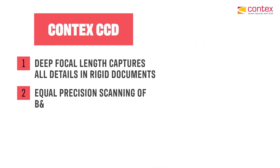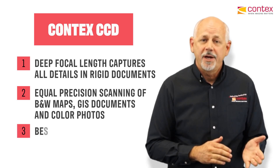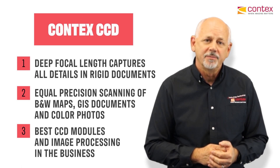Black and white maps, GIS documents, color photos — all captured with equal precision. Color, gray, monochrome, all captured using the best CCDs and the best image processing available in the business.